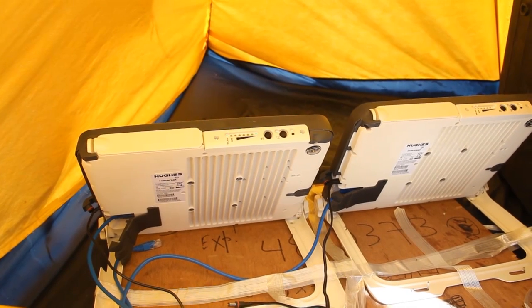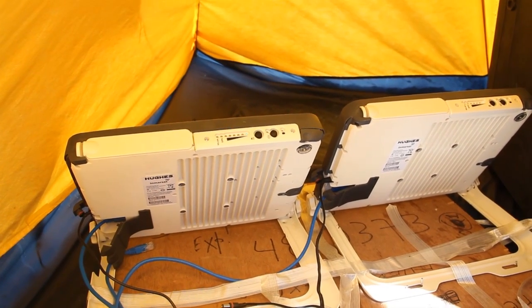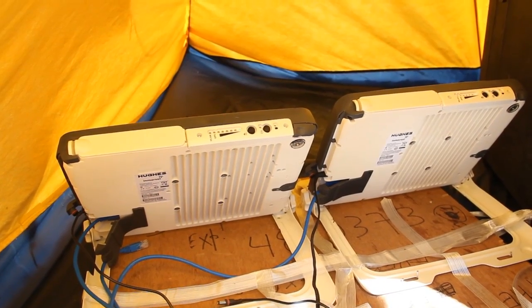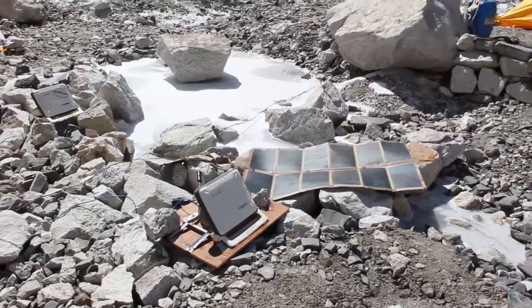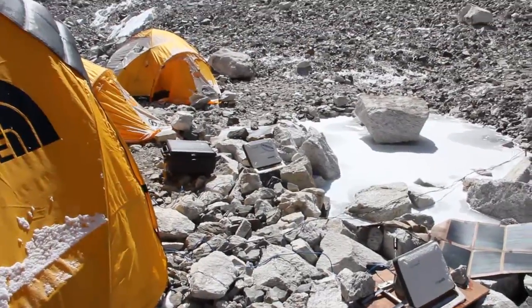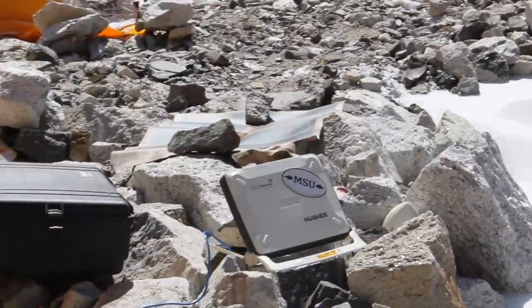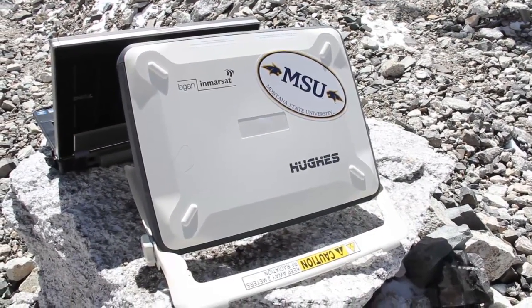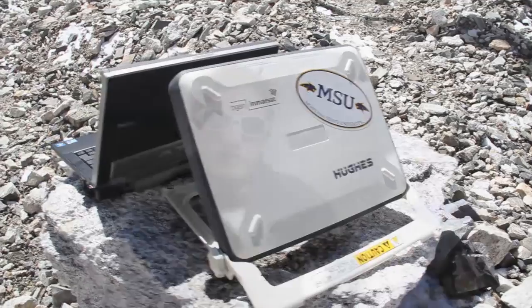Here we are at our two Began satellite terminals — this is what we use to connect to the internet. We keep them inside the tent to protect them from the elements, but they are standalone if we need them to be. We can take them outside, run them on battery, and they'll broadcast a wireless signal so we can hook up to the internet anywhere. They're perfect for expedition lifestyle and they've been great for us so far.